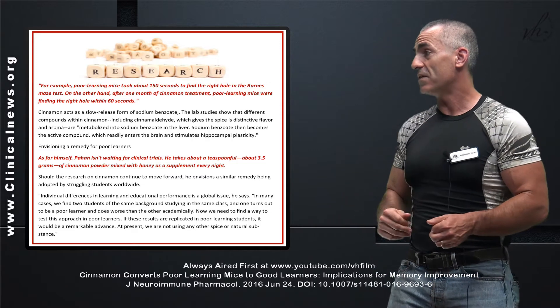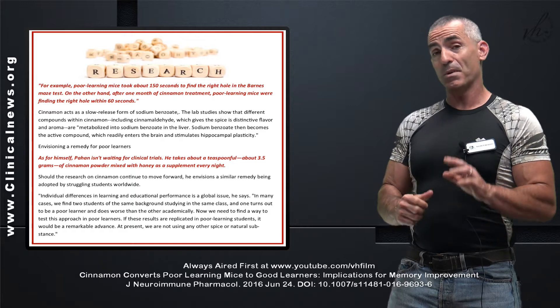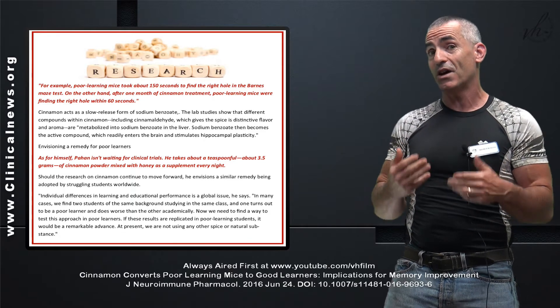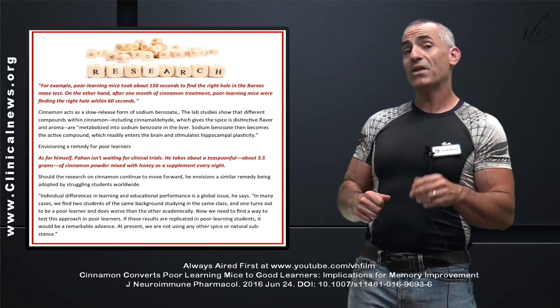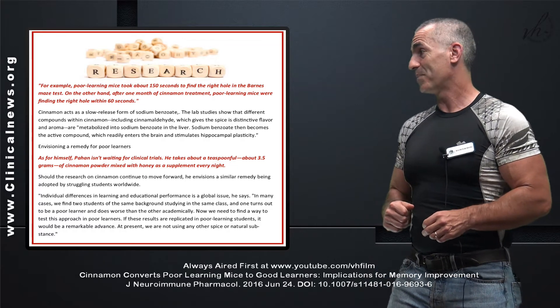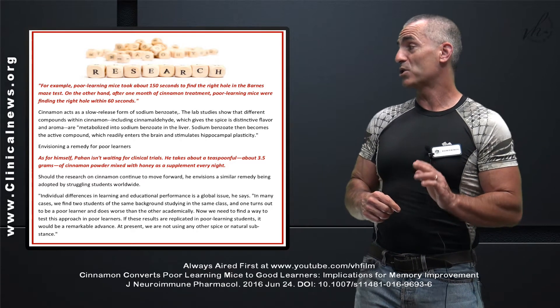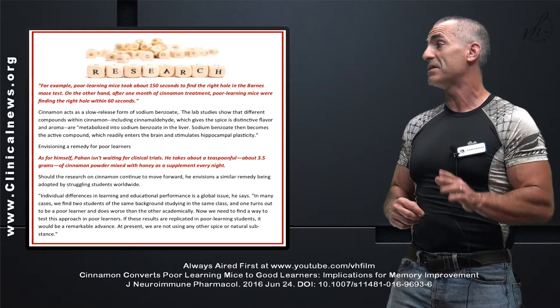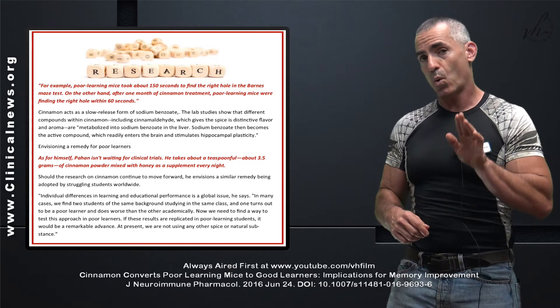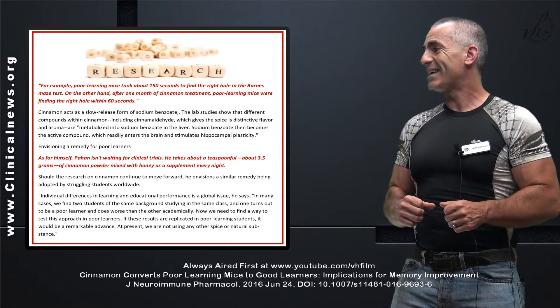This is what the researchers believe — the researcher's own words. The lead researcher is such a strong believer in cinnamon that he takes it himself. They are now waiting for clinical trials to start. The lead researcher takes a teaspoon — about 3.5 grams of cinnamon powder mixed with honey — as a supplement every night.